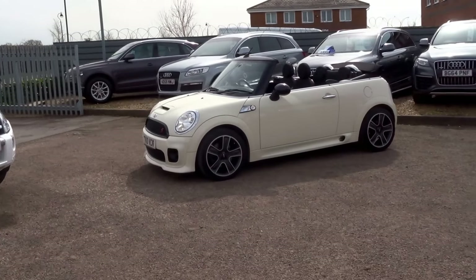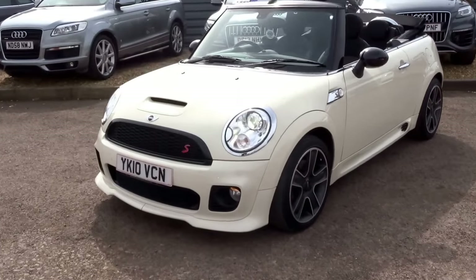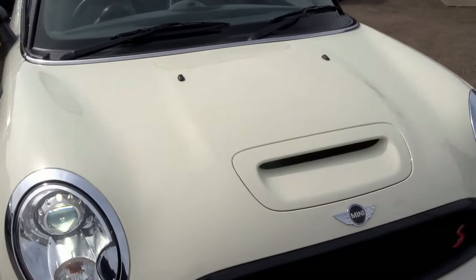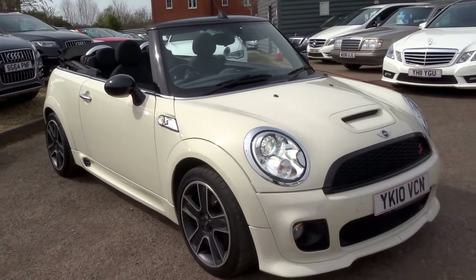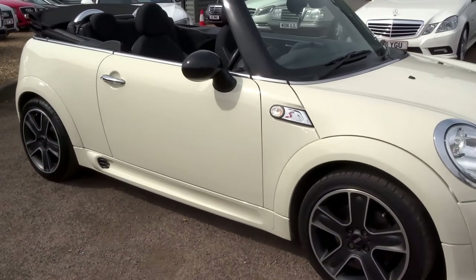Welcome to Country Car, my name's Tom. I thought I'd give you the opportunity to have a look at this stunning Mini Cooper S that we've just got in. This is a 1.6 Mini Cooper S, 184 brake horsepower.